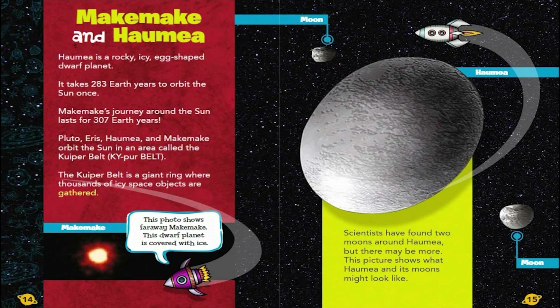This photo shows faraway Makemake. This dwarf planet is covered with ice. Scientists have found two moons around Haumea, but there may be more. This picture shows what Haumea and its moons might look like.